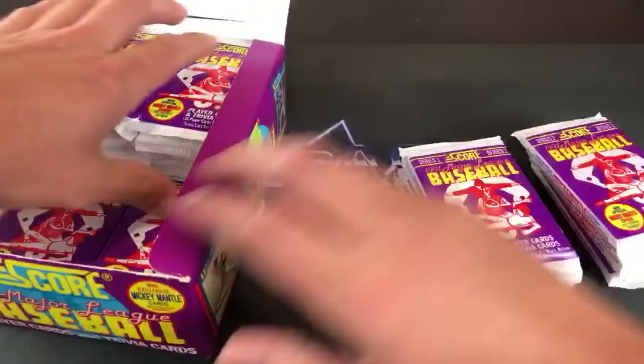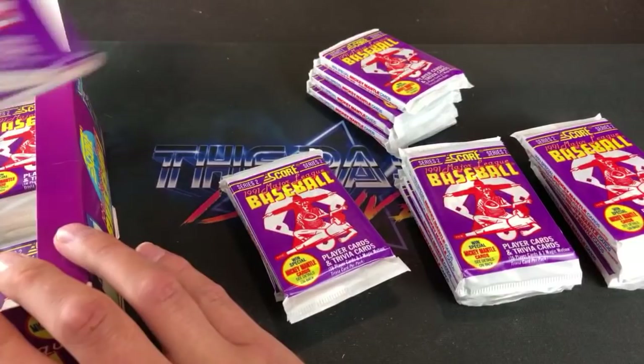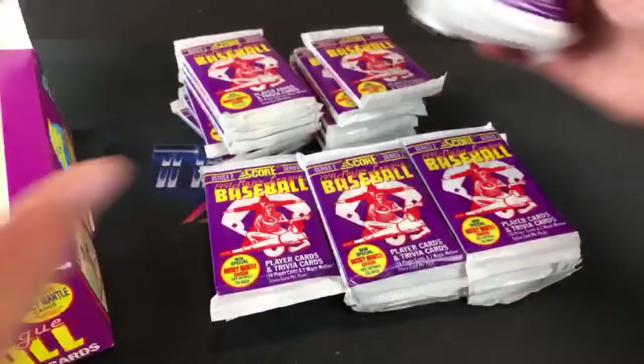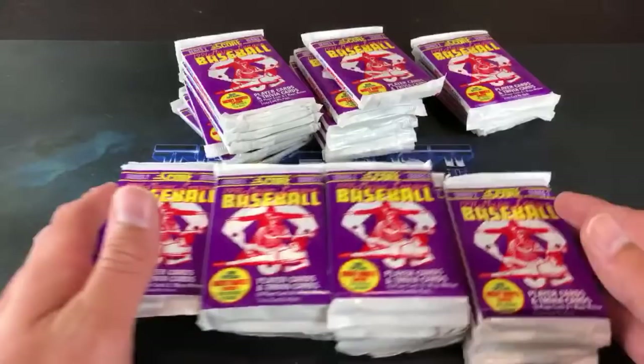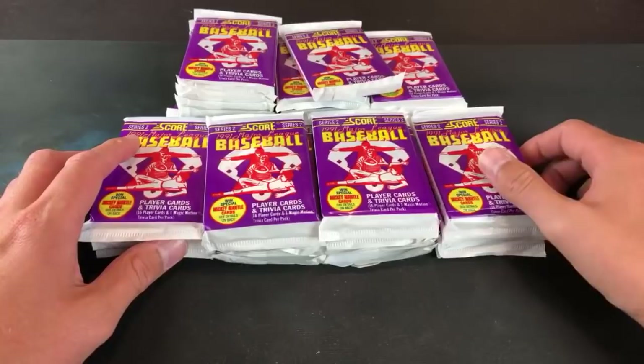I may put the Frank Thomas no-name-on-front chase on hiatus for a while, because those boxes keep going up in price — the cello boxes are about 50 bucks a piece now. Normally you get a box of 91 Score Series Two for about 20 to 30 bucks. Series One has no Mantle auto, so please don't buy Series One looking for it — you will not find it there. Thanks for being here, 716 Inc Adam, Paul L, and everyone else.